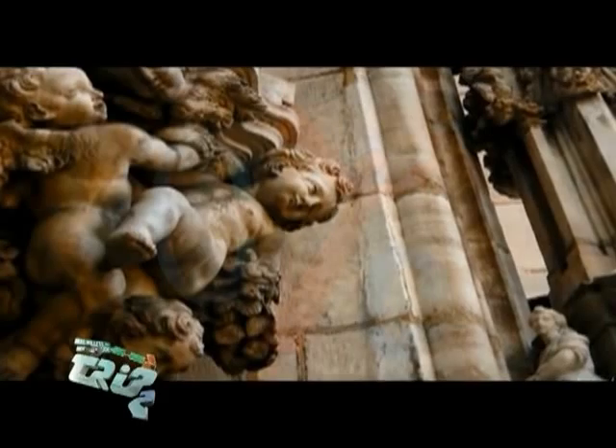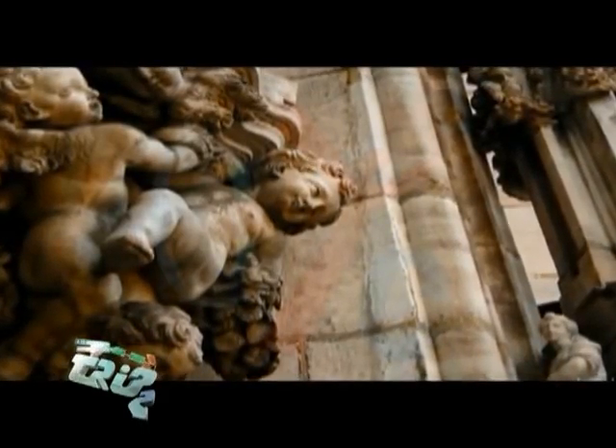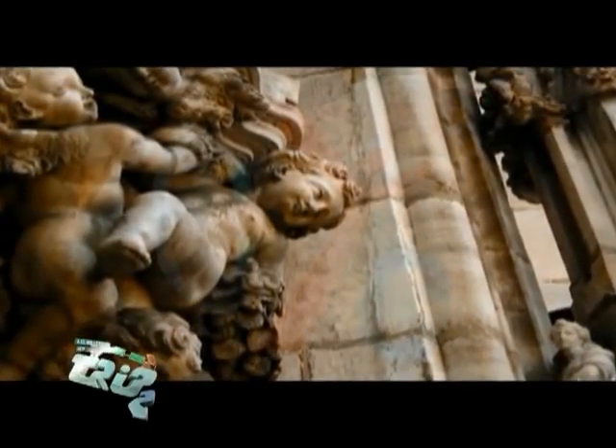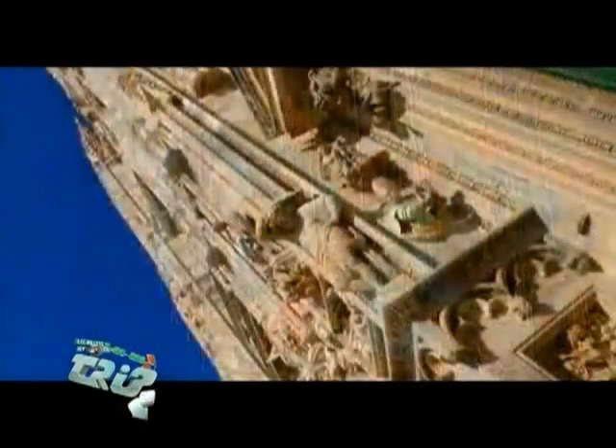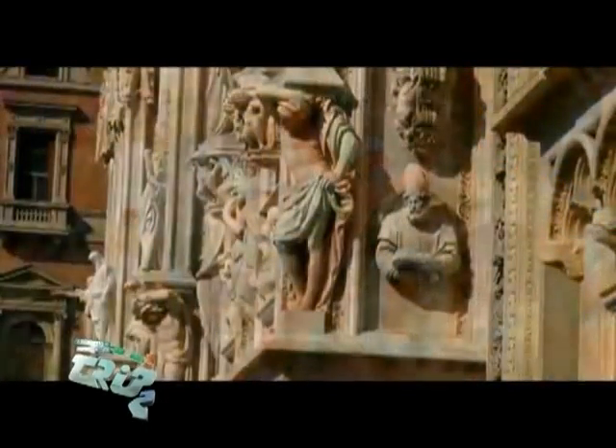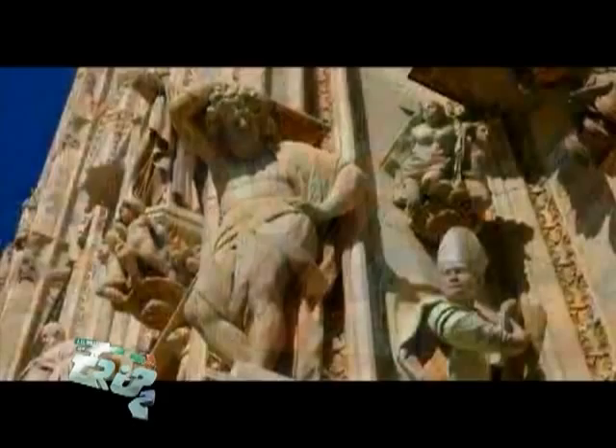The Duomo was recently under major renovations and cleaning for several years, including securing the West Front with scaffolding. Works were finally completed in 2009, revealing the newly cleaned façade in all its glory.